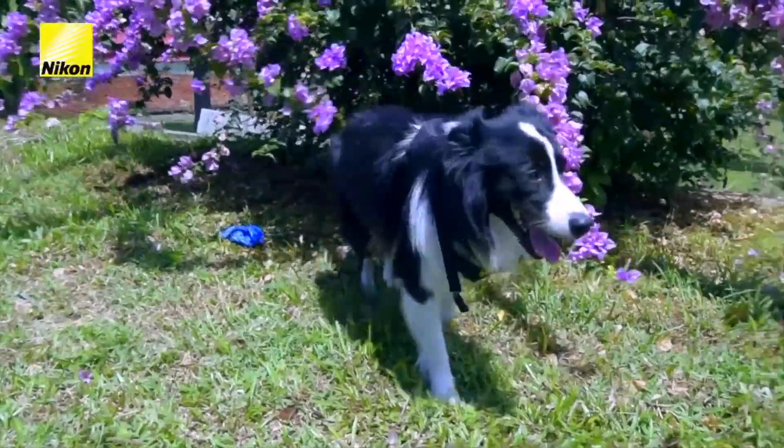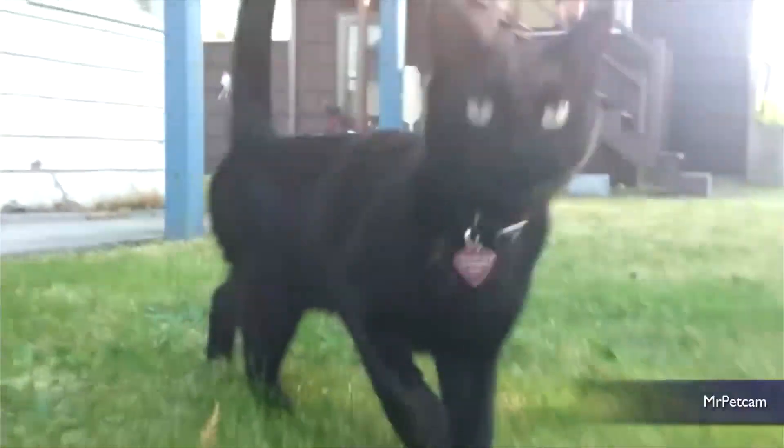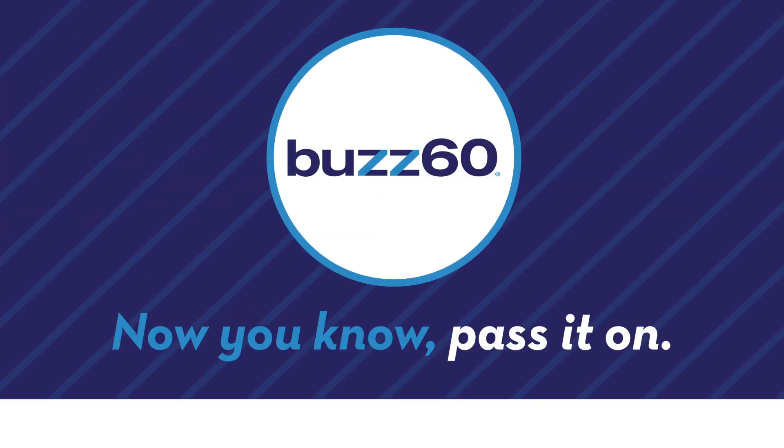Other wearable cameras like Inimal and Mr. Pet Cam have let owners see what their pets are up to, but Nikon's appears to be the first triggered by a pet's biometrics. Now all we have to do is show them the right Instagram filter to use. Buzz 60 — now you know, pass it on.